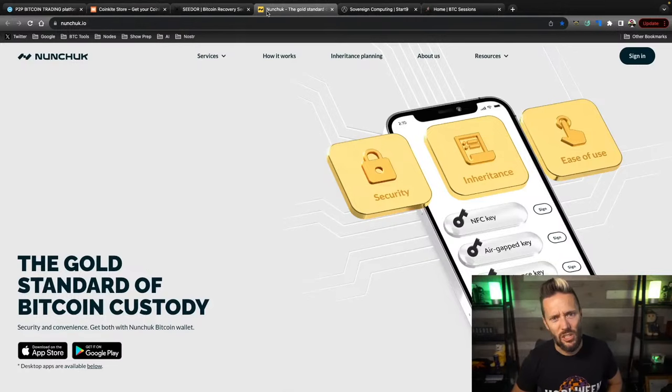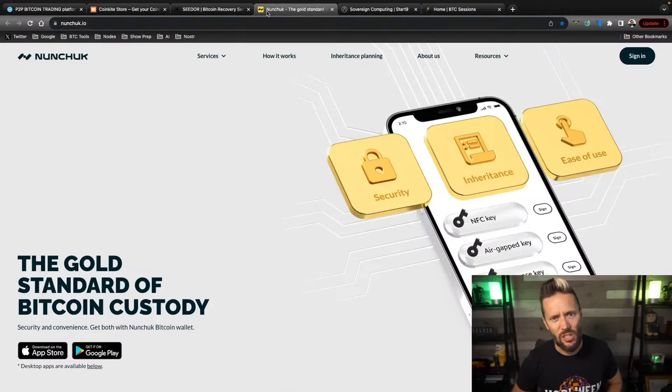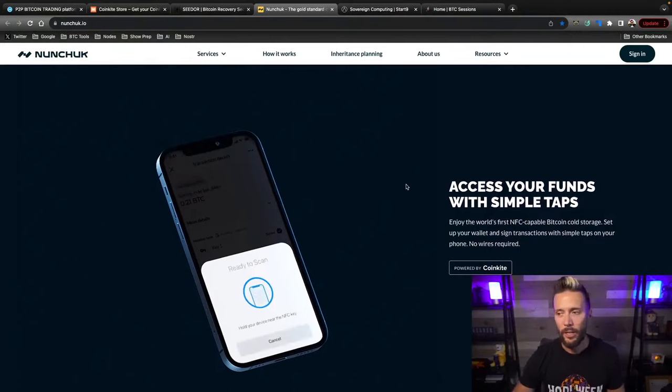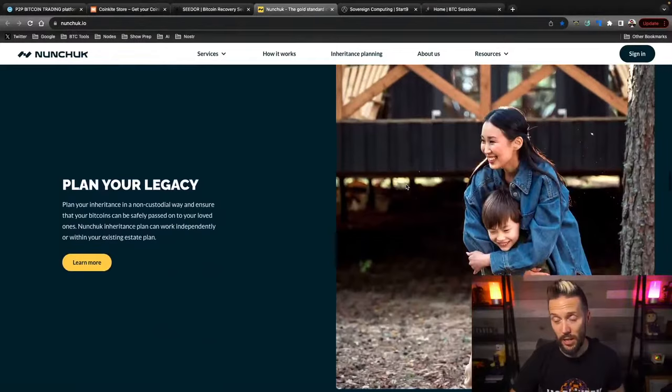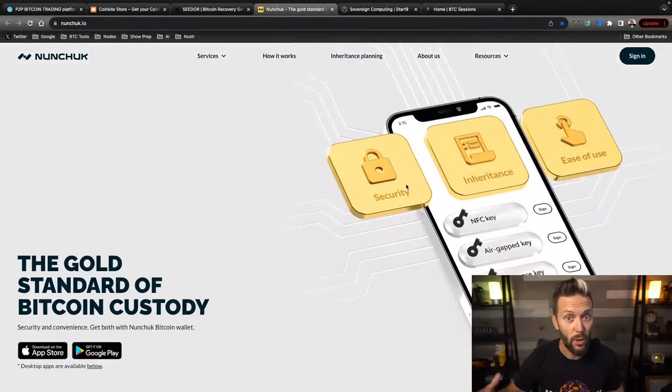For multi-sig — namely assisted multi-sig or collaborative custody — check out nunchuck.io. I'm using them myself. You can set up a multi-sig wallet on your mobile device; they hold your hand through the entire process. You can use devices like the tap signer or the ColdCard and a ton of other hardware options. It has baked-in inheritance planning so your sats get to your next of kin. The whole thing is no KYC — all you need is an email address.